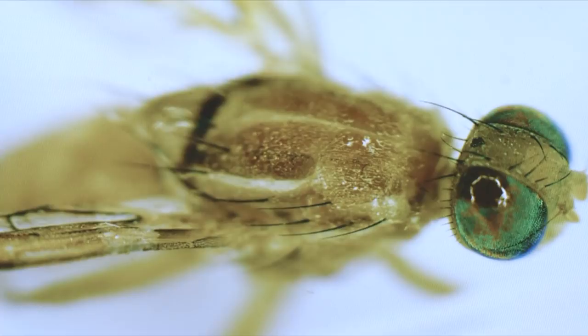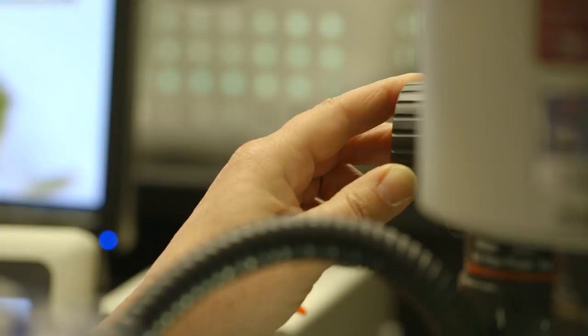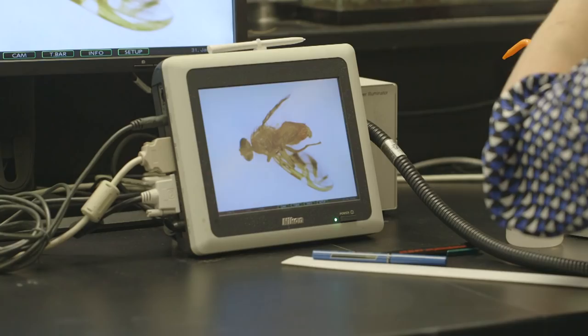This little guy can be a really big pest. It's a Mexican fruit fly, and it first became a problem for Mexico in the early 1900s, and first became a problem in California in the 1950s.